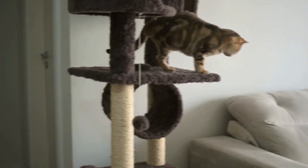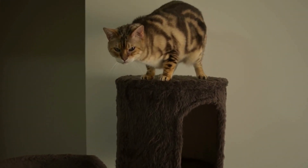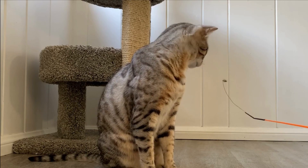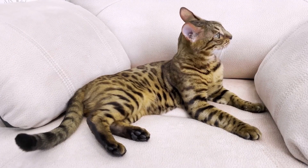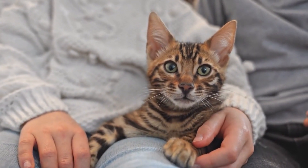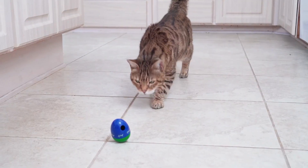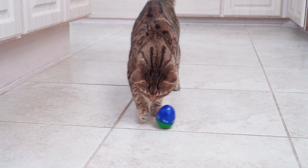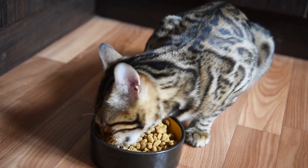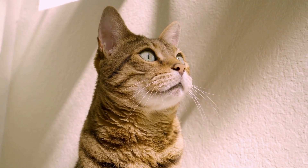They are sweet and loyal to their owners once they create strong bonds with them. They also have high energy and are always on alert, which was needed for leopards to survive. They learn fast, are easy to train, and are curious about things around them, so they may open doors and turn off lights. They also like playing with their owners and in water, to the point that they may go into the shower to play. Make sure your cat has a place to climb, as they love exploring high places.